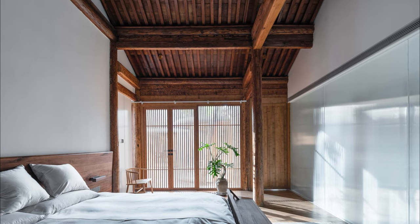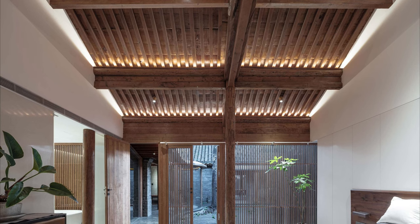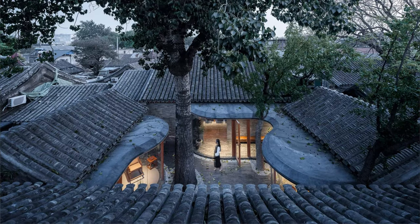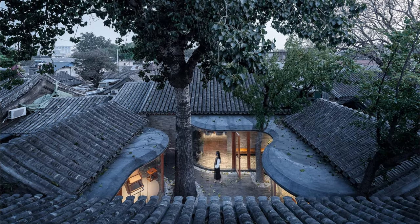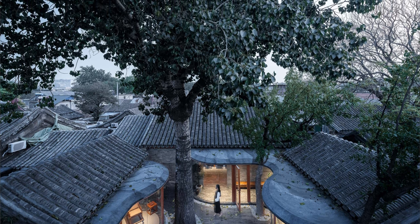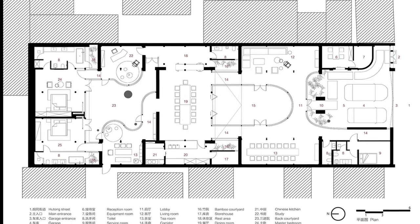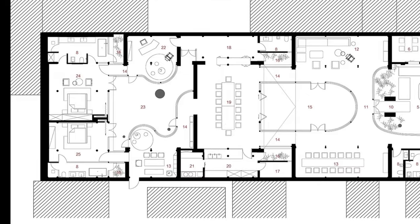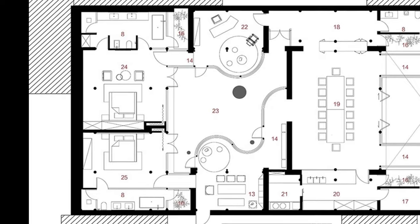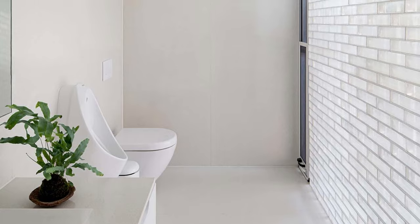Two bedrooms, a tea room, and a study make up most of the living area in the back garden, sharing the same original design as the middle courtyard. This area's veranda has an undulating surface that interacts with the three existing old trees in the courtyard and simultaneously creates a number of tiny arc-shaped seating areas. The bedrooms are located in the back and have a symmetrical spatial structure that follows the crest of the roof. Each bedroom has a bathroom close to a tiny garden, which guarantees good lighting and ventilation.